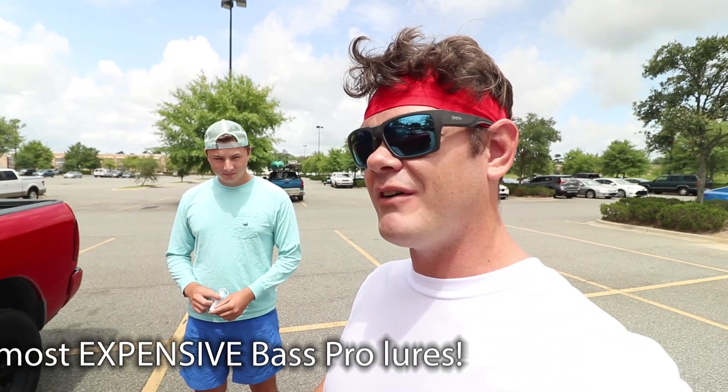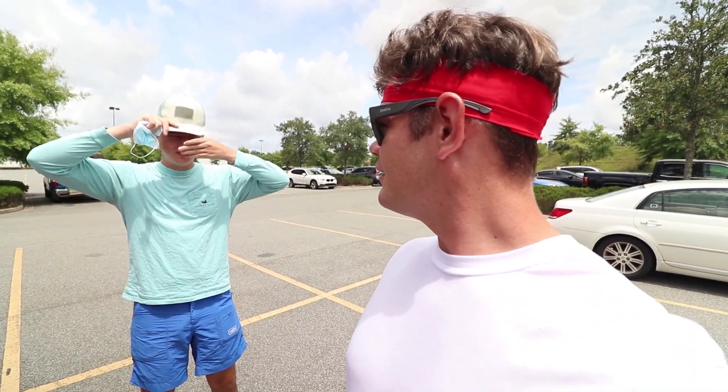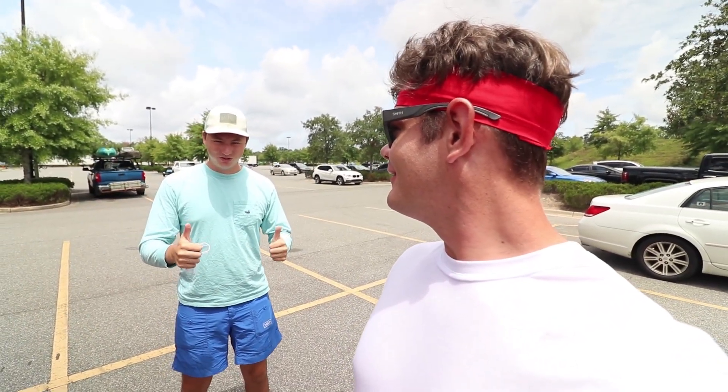A thousand likes on this video and I will go do the same exact thing at Bass Pro Shop but with the five most expensive lures. You guys want to see that happen - one thousand likes on this video. Don't forget to check Norm out, he's going to be down in the description below. With that said, I'm ready to go find the cheapest lures in Bass Pro!